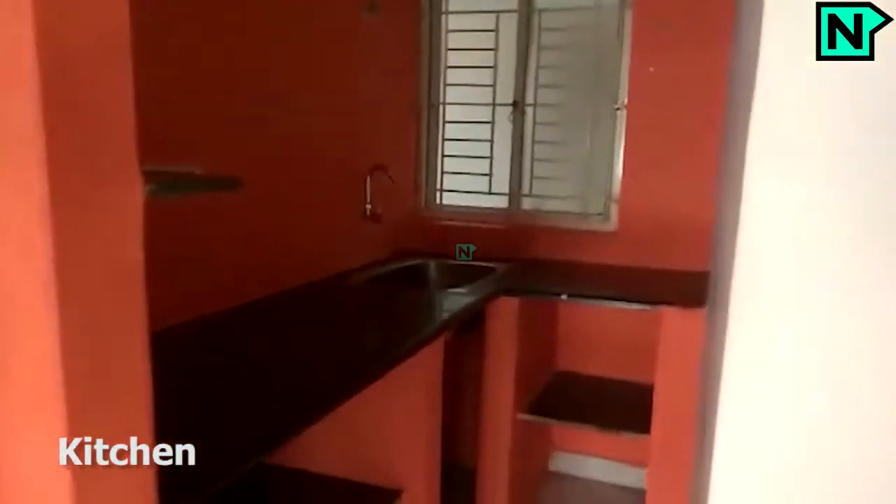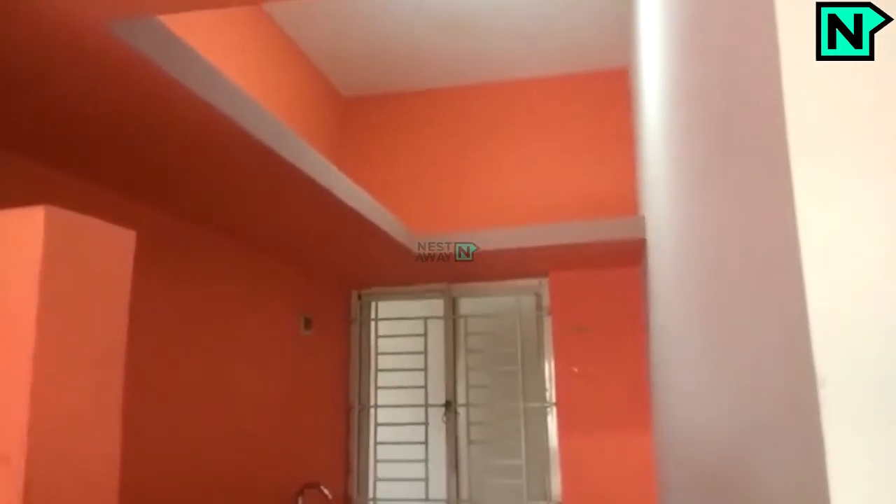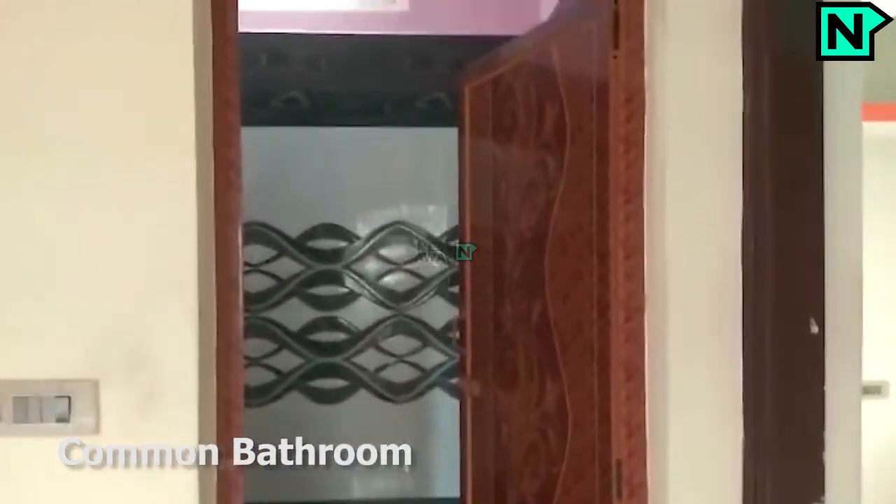This is the kitchen. This is the common bathroom, which comes with a western type toilet.